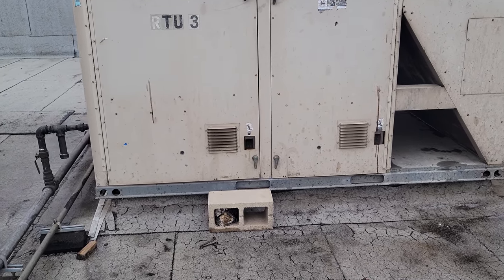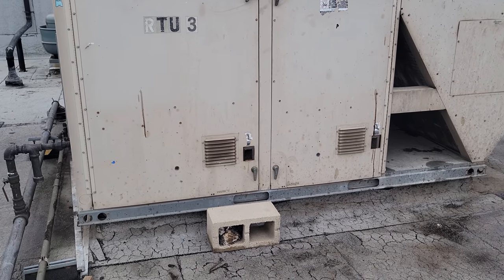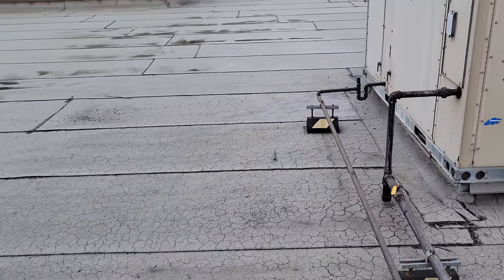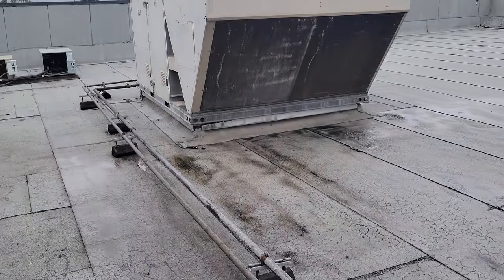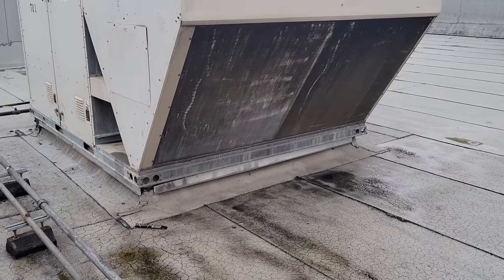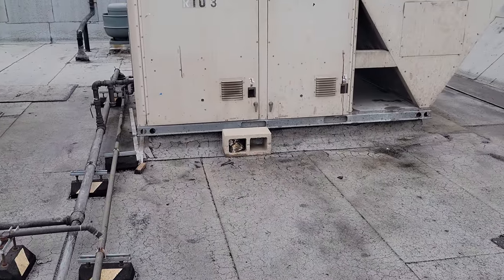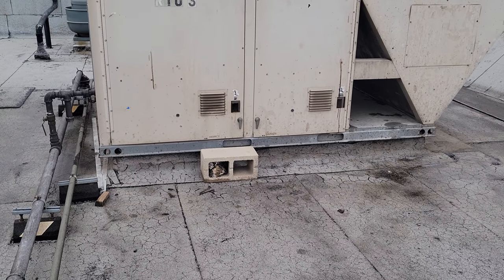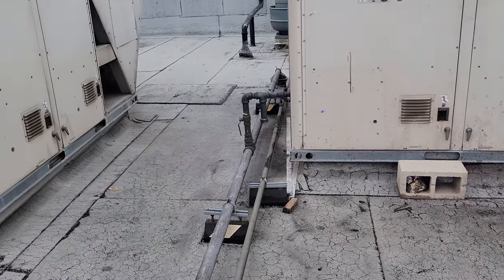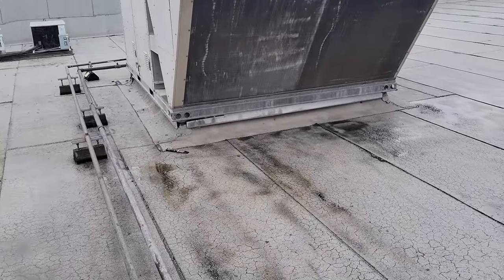Today we got a call on a fire alarm system that's giving them a trouble condition. When I got here the customer wasn't completely aware as to which unit I was here for, and I tried calling the alarm company and they were no help. They outsource their call centers to a place where they don't speak fluent English, which is frustrating. So we're going to come up onto this roof and start going through the units to see which one is potentially a problem.